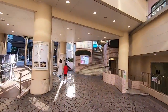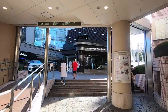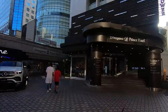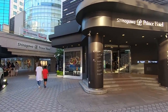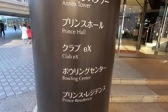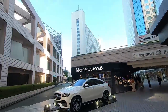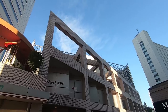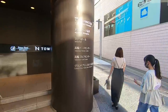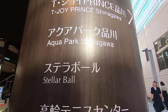There are some things back here as well. This is Shinagawa Prince Hotel number two, and there is also an aquarium here. If you go to the left, there is a bowling center — a bowling alley. They have a movie theater complex called T-Joy and Aqua Park Shinagawa — that's where the aquarium is.